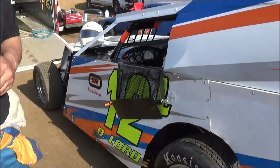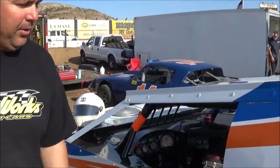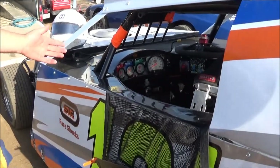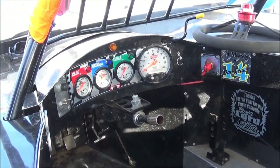A little bit about the car: we threw a quick change in it this year to take away a little bit of horsepower, but make it a little easier on the crew when changing gears as we run different tracks. Typical race car — IMCA, small cockpit, nothing really out of the ordinary.